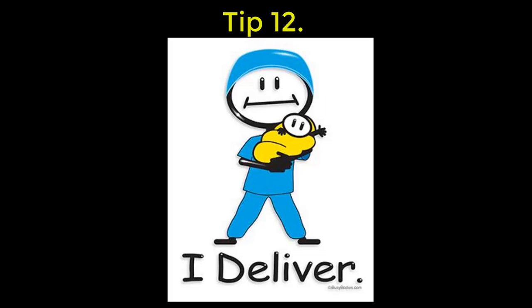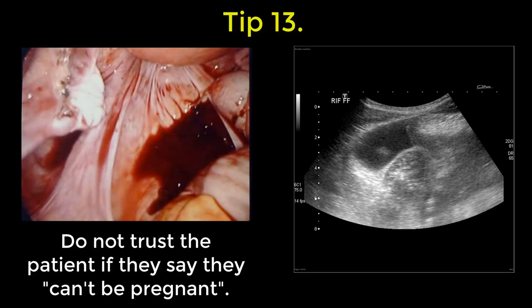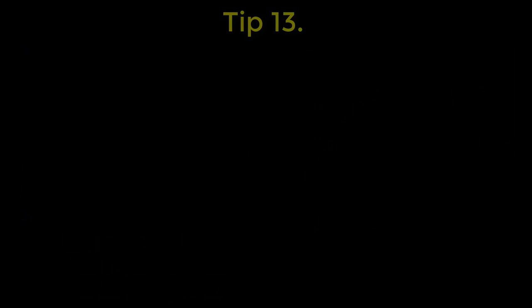Two OB/GYN tips. Tip number 12: remember that when you speak to an OB/GYN team, most of their patients are healthy — they have a completely different world view to you in emergency. 13: all women with abdominal pain have an ectopic until proven otherwise.